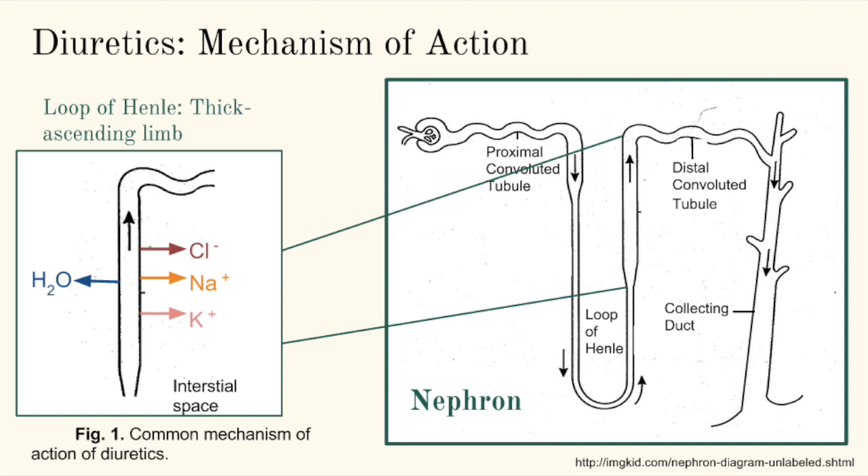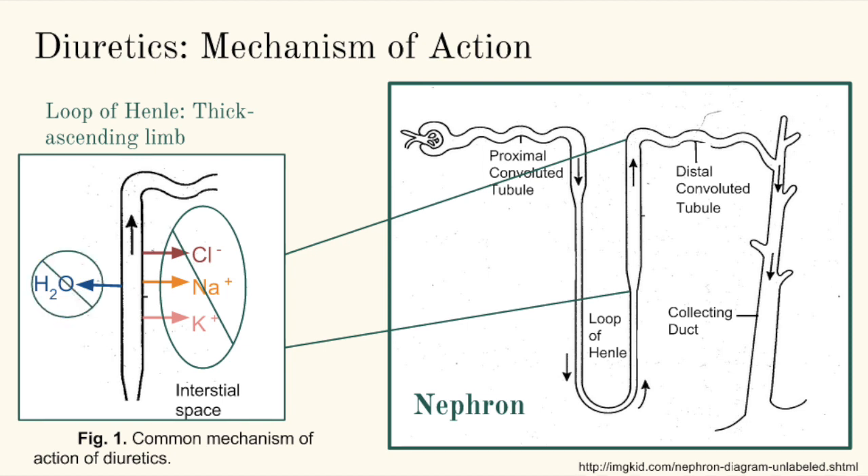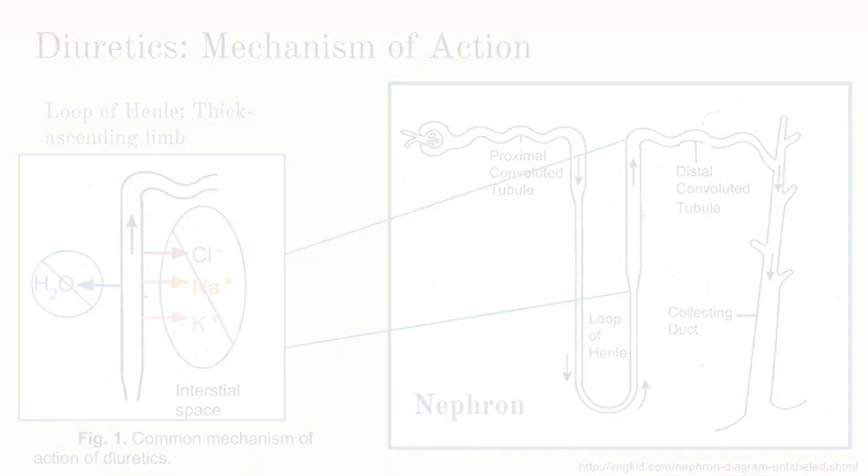Certain diuretics will block the symporter that moves these ions across the tubule wall. Consequently, the osmotic force driving water to leave the tubule is lowered, resulting in an increased volume of urine produced. Because these diuretics mediate their effects specifically at the loop of Henle, they are referred to as loop diuretics.